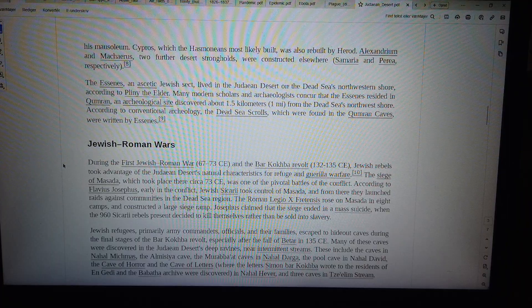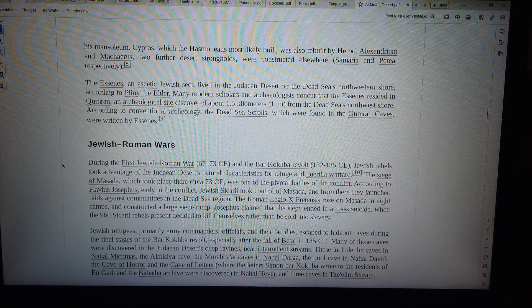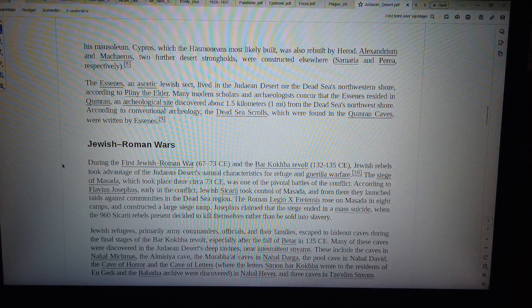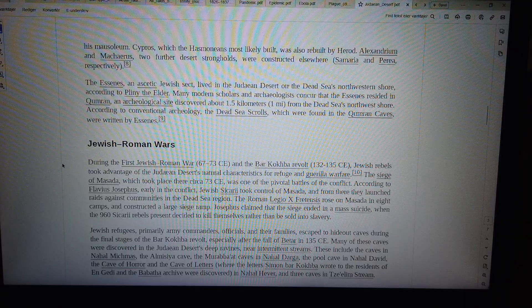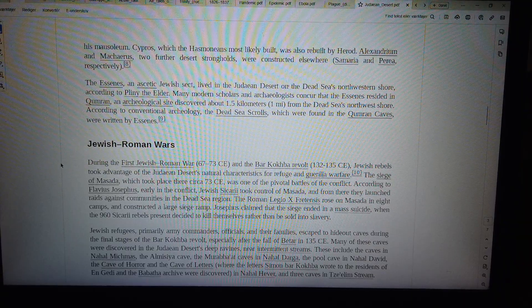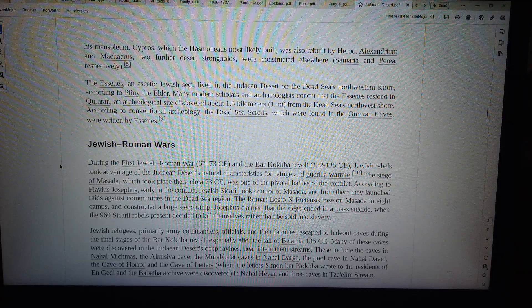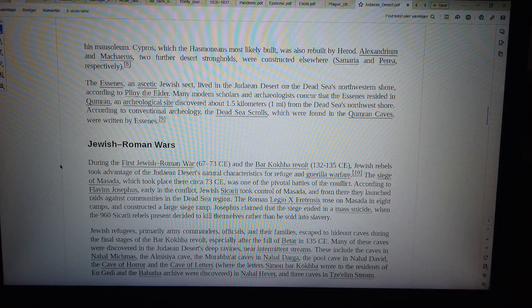The Essenes, an ascetic Jewish sect, lived in the Judean desert on the Dead Sea's northwestern shore according to Pliny the Elder. Many modern scholars and archaeologists concur that the Essenes resided in Qumran, an archaeological site discovered about 1.5 km from the Dead Sea's northwest shore. According to conventional archaeology, the Dead Sea Scrolls, which were found in the Qumran caves, were written by Essenes.